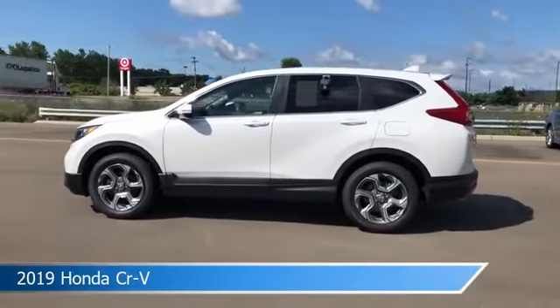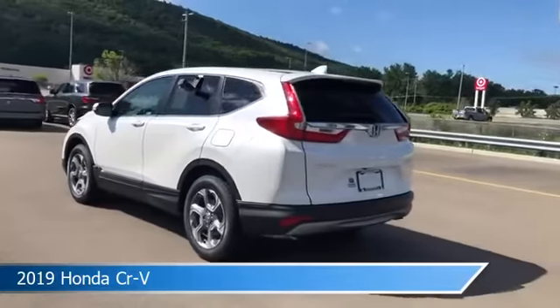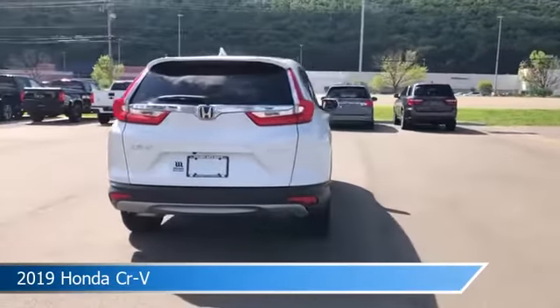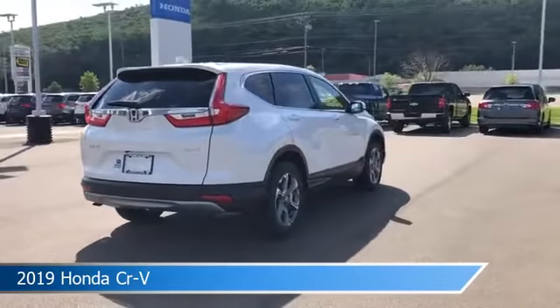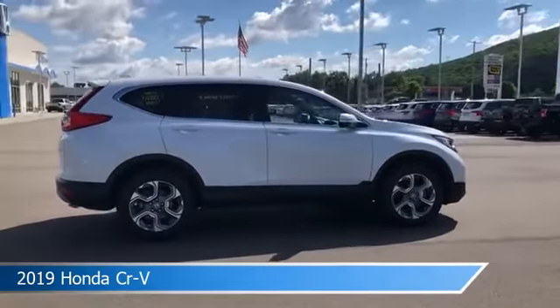Take a look at this 2019 Honda CR-V. Equipped with a variable transmission in white, this car comes with some great features including adaptive cruise control, blind spot monitor, all-wheel drive, alloy wheels and more. Come in and check it out today.